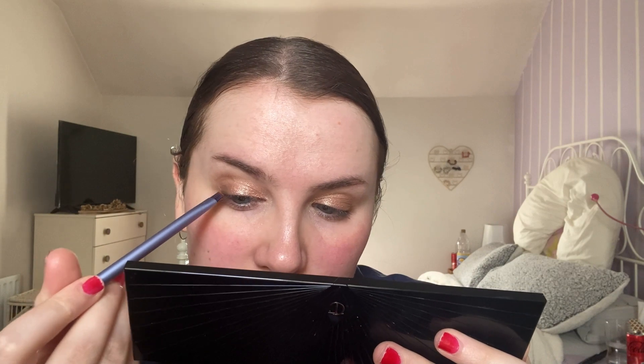Taking an angled brush from Real Techniques, I'm going into the Confident Eyes 3-0 palette and taking that dark brown shade to apply on the outside of my lash line and dragging it in. Okay, cute — that's a quick, throw-together eye look. Very simple and very cute.